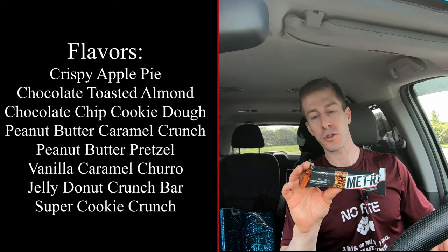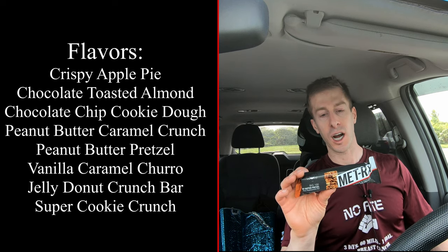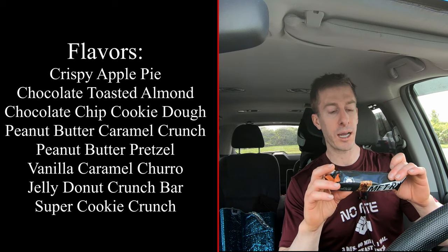Calories: 410. You heard me right, 410 calories. 12 grams of fat. For carbohydrates, 47 grams, and 28 of those are sugar. For protein purposes, we have 30 grams.